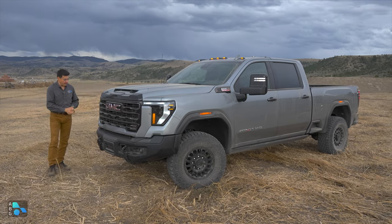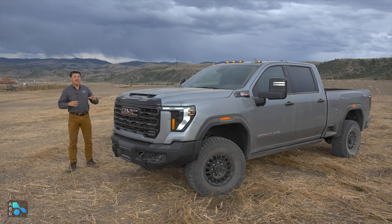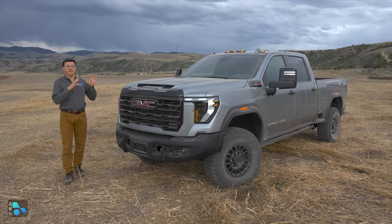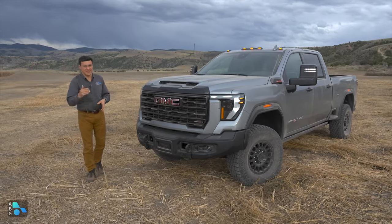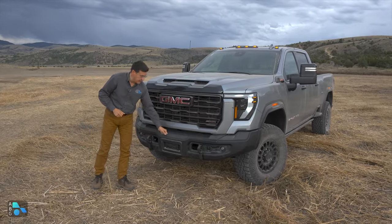This model starts at just about eighty-two thousand dollars. Of course, if you want the diesel engine, that's about ten thousand dollars more, and if you want the AEV Edition package, that's about another ten thousand dollars on top of that.